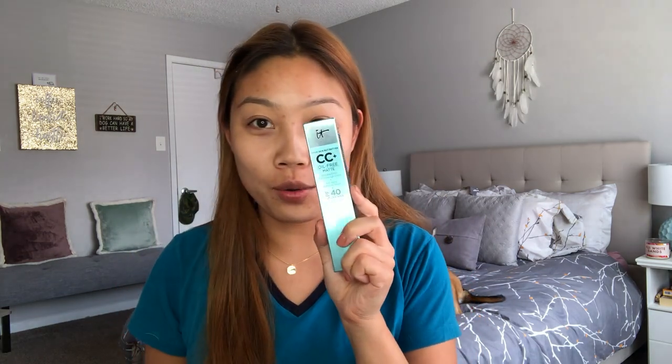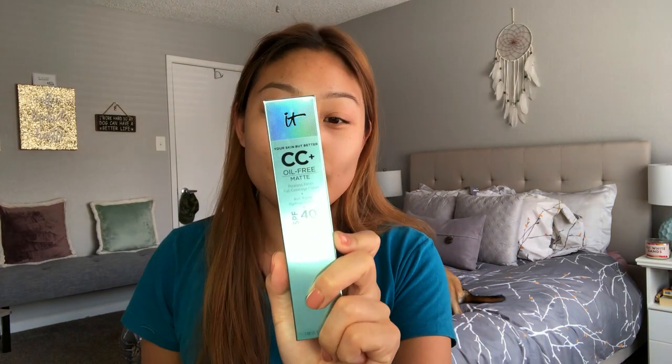Hey everyone, welcome back to my channel. Today I'm going to be doing kind of a get ready with me, but more importantly, a full day wear test and review on the new It Cosmetics Matte CC Cream.